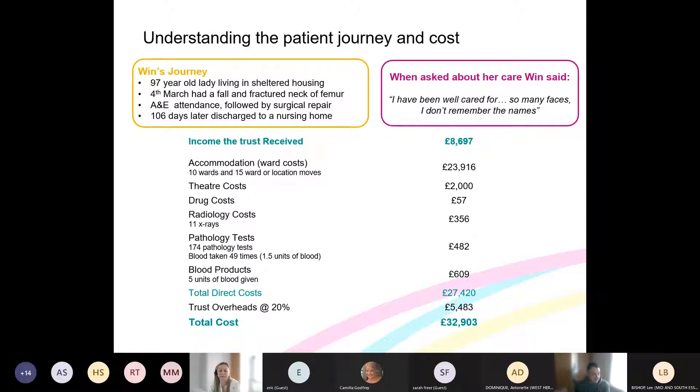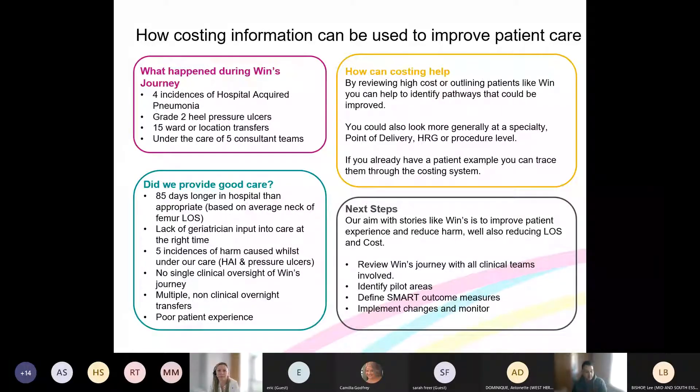That was a direct cost of around £27,000 with overheads adding about 20% on top. From Win's journey we can see she was a very expensive patient, with a lot of radiology, a lot of pathology, and many ward moves that wouldn't correlate with what we'd consider good care. When we look in more detail and start engaging with clinical teams, we look at the reasons behind some of those costs.